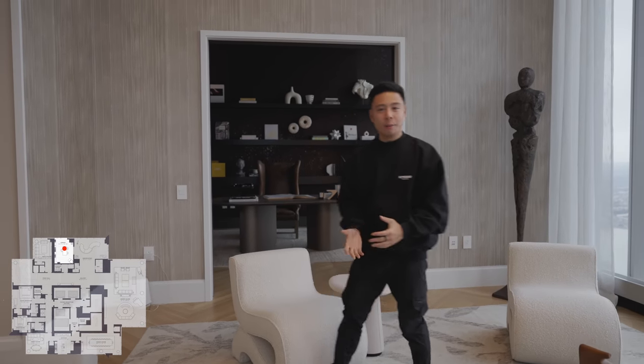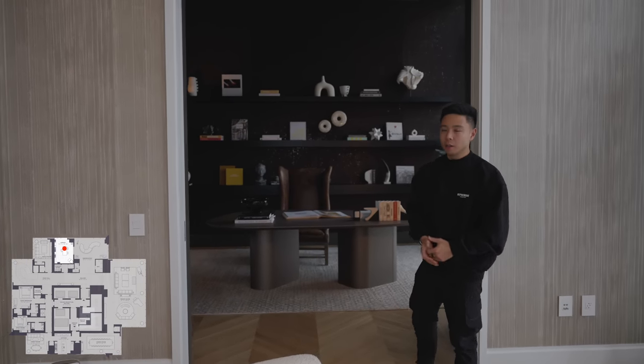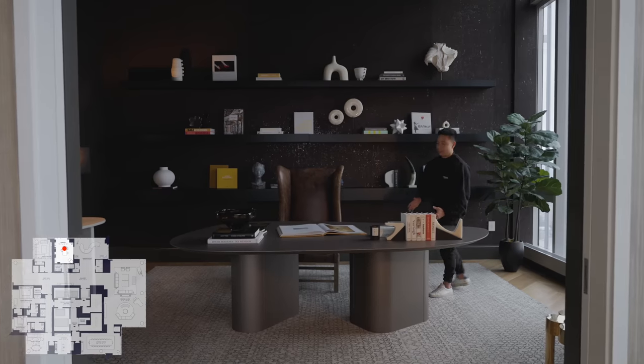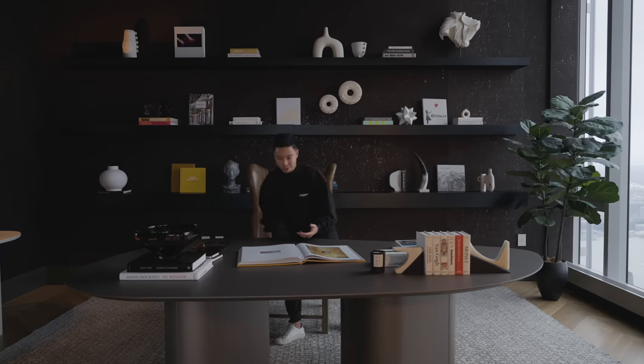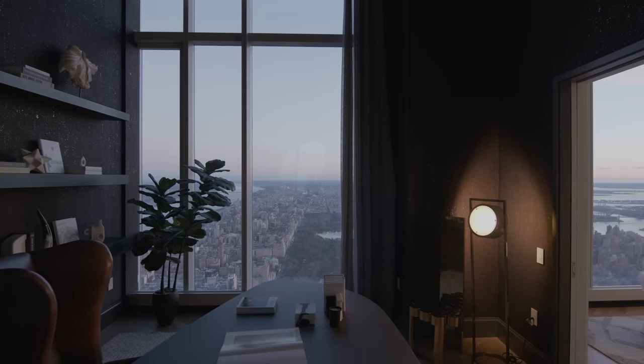The home office is right behind me and what I love about it is that it has these very dark tones to it. In a unit that lets so much light in, I love seeing units really embrace that level of contrast. You have this grand table that has been imported from Brazil with a very unique shape to it, and even sitting in the chair you can see for scale how big this office is. From here you have a view out of the conservatory and the tall skyscrapers of New York, but as you look to this side, you've got a straight line view of Central Park.